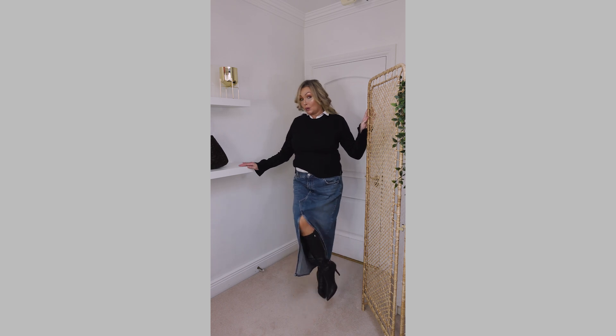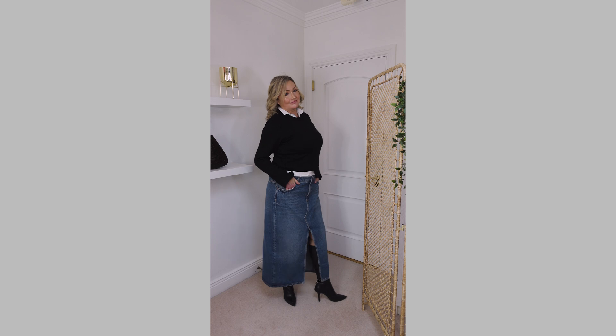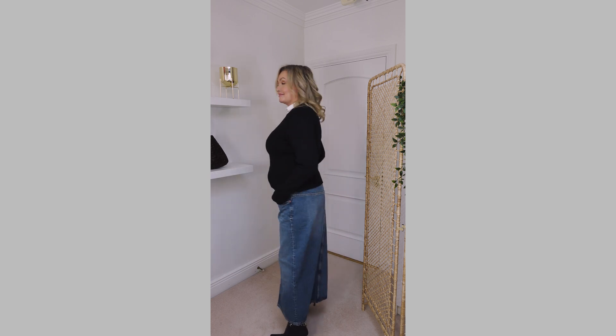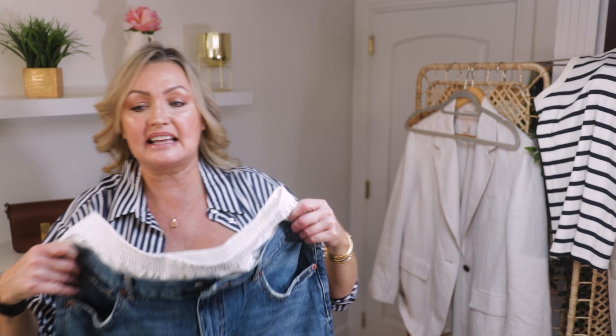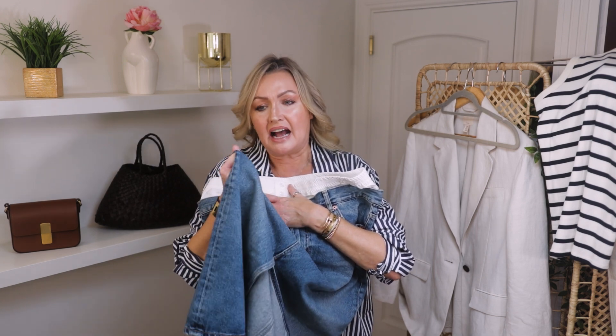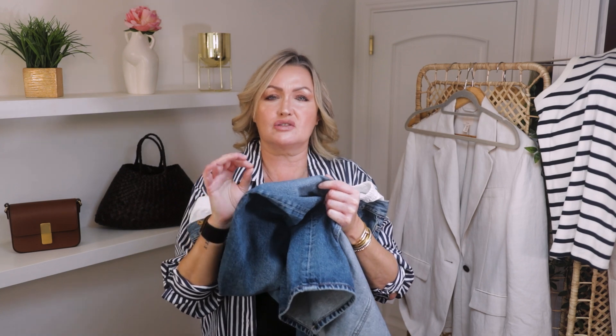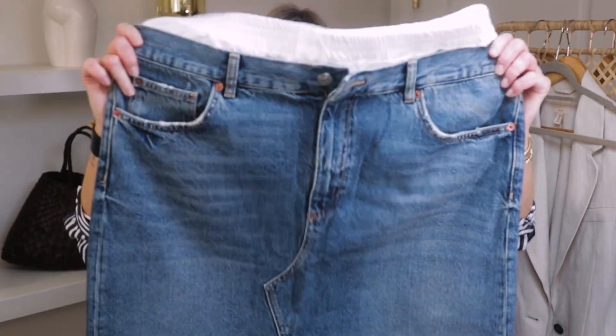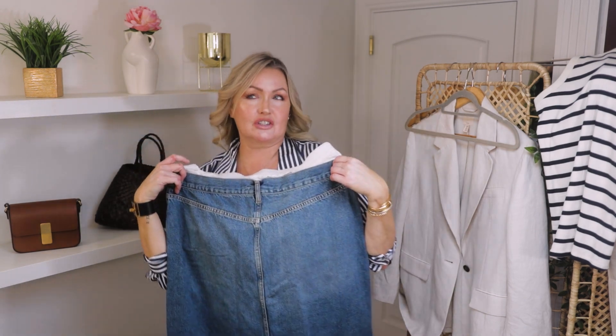So many ways to wear this denim skirt: a black turtleneck, black shirt, white top — the options are endless. It's actually a little bit big on me but I'm going to keep it and get it taken in. I love that medium wash because you can dress it up or down, and there's some elastane in it which is probably why it's slightly big. Let me know what you think of the denim skirt trend — is it a fad or here to stay?